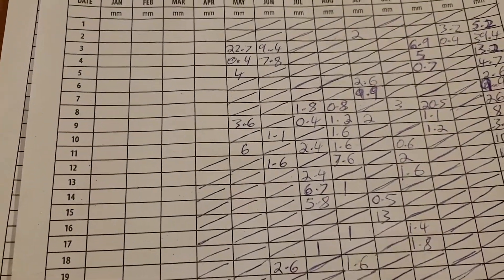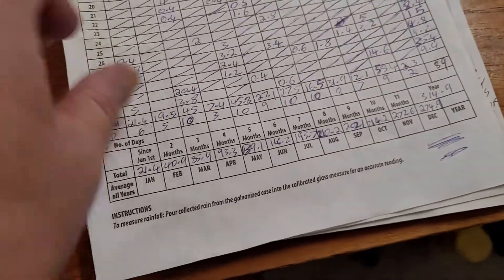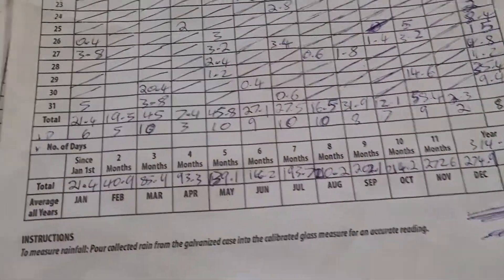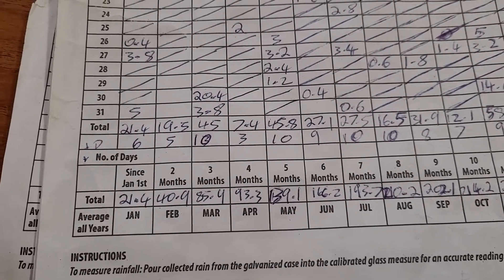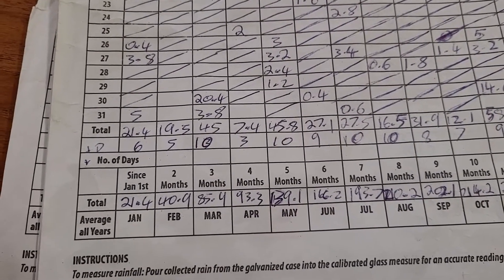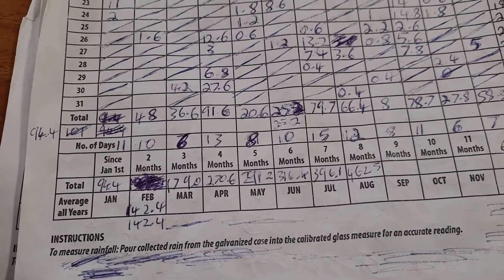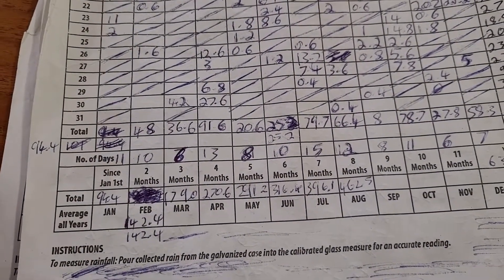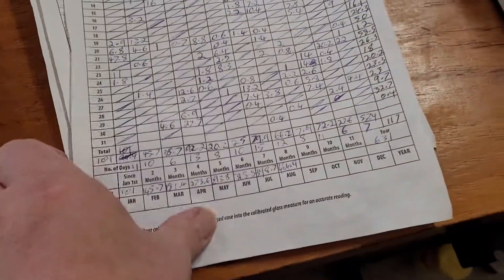Starting halfway through April, going back to the 2019 back gauge — we had 10 days and around 45.8 mils of rain. So it's been a good drop of rain, though it hasn't been that many days and it's been very cold.